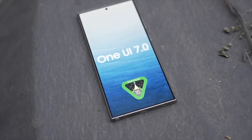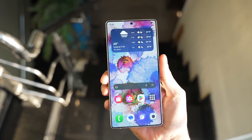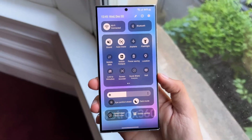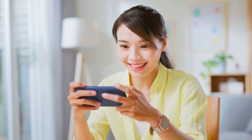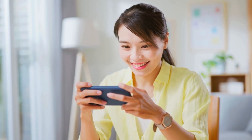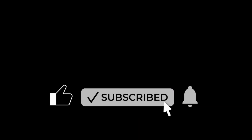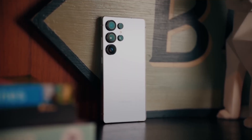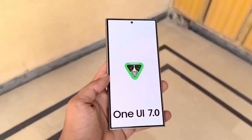And if you want early access, keep an eye out for the beta program. Samsung usually drops invites via the Members app — this could be your ticket to experiencing One UI 7 weeks before everyone else. If you found this video helpful or learned something new, hit that like button and don't forget to subscribe and turn on notifications so you're the first to know when we drop our next big tech update. One UI 7 is more than just an update — it's a new chapter for Galaxy users. Stay tuned, because things are only getting started.